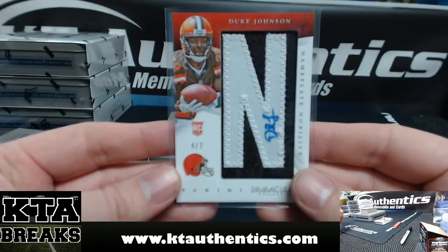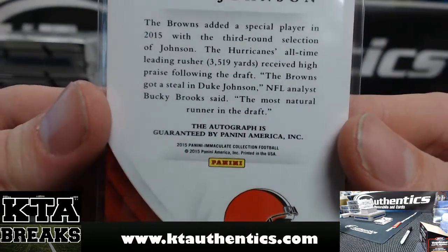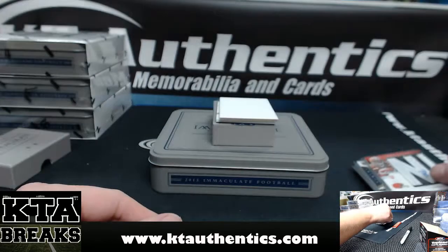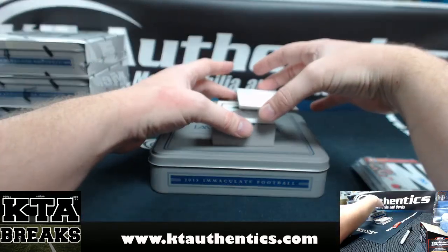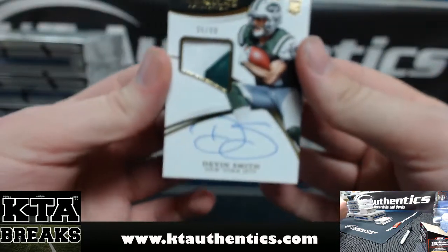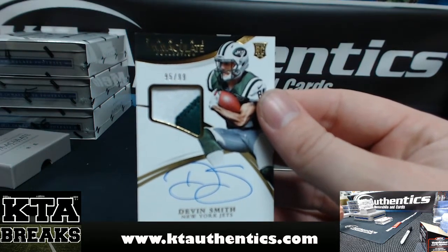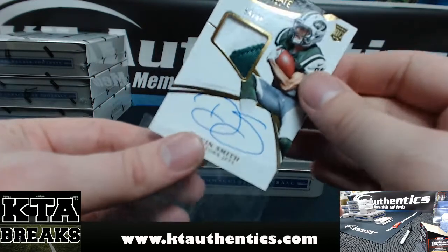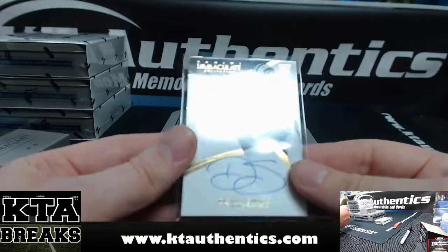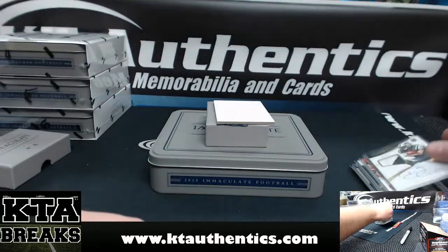Nameplate nobility, Duke Johnson. It just says this autograph is guaranteed by Panini America, so it does not say anything about the jersey or the number. Nameplate nobility. And the last card of the box — 95 of 99, true RPA, two color for the Jets, Devin Smith. They're jerseys that they give the players to wear at the rookie photo shoot, and then they cut the nameplate on the back up. So that is two color, green and white, 95 of 99.